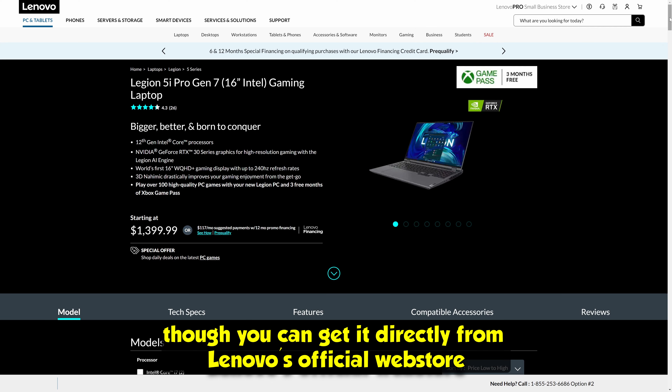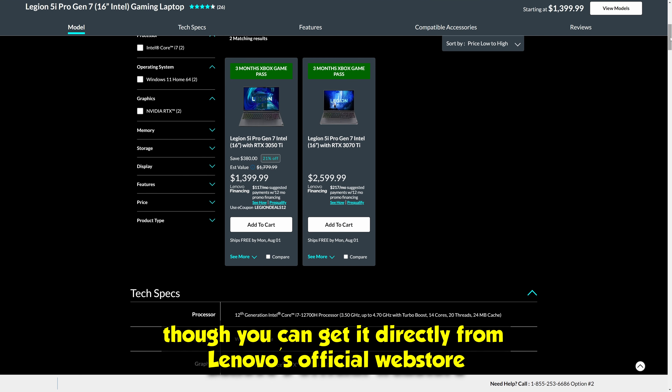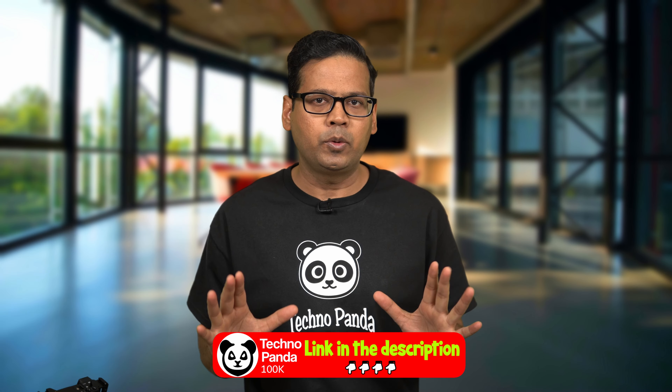It's not available on Amazon, though you can get it directly from Lenovo's official web store. I have put some links in the video description below, feel free to check them out.